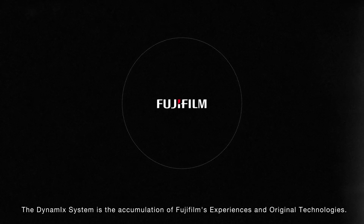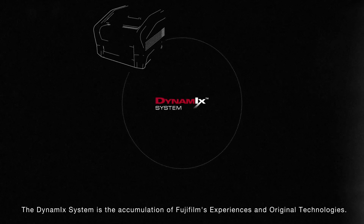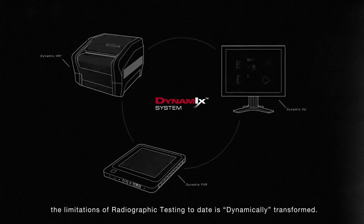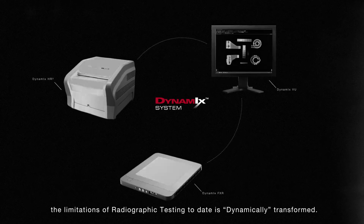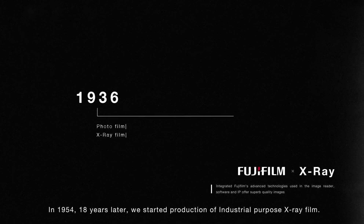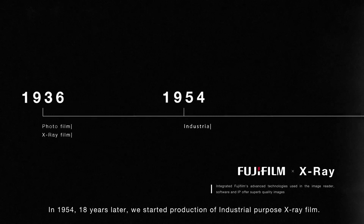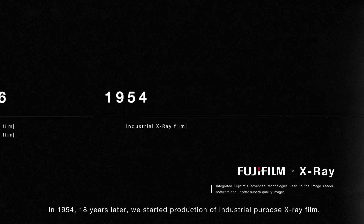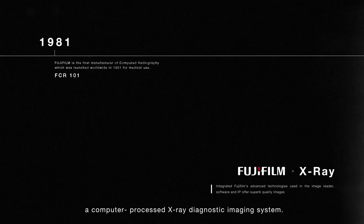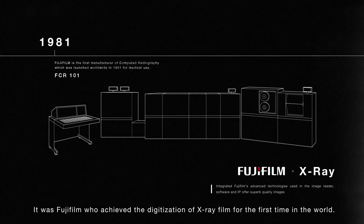The Dynamics system is the accumulation of Fujifilm's experiences and original technologies, dynamically transforming the limitations of radiographic testing to date. The history of Fujifilm and X-ray has been nearly 90 years. Full scale production of X-ray films for medical purposes started in 1936. In 1954, 18 years later, we started production of industrial purpose X-ray film. We shook the world in 1981 by developing FCR, a computer-processed X-ray diagnostic imaging system — it was Fujifilm who achieved the digitalization of X-ray film for the first time in the world.